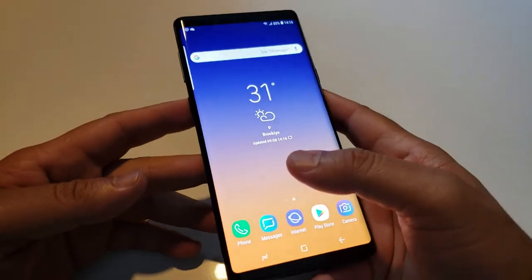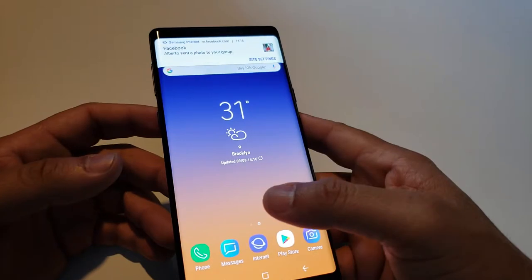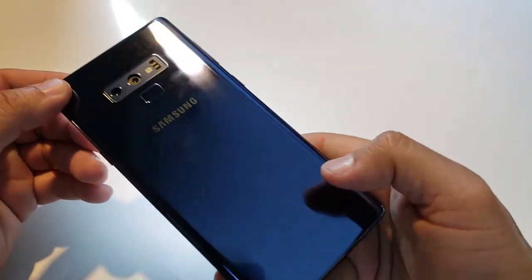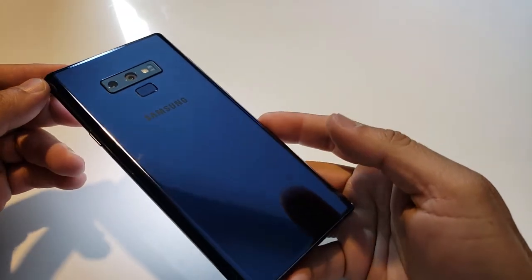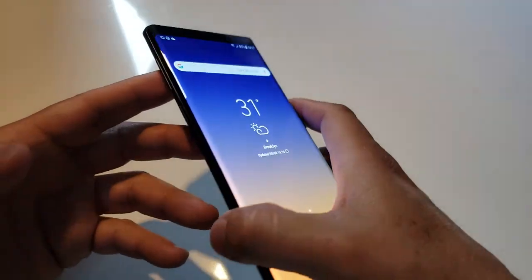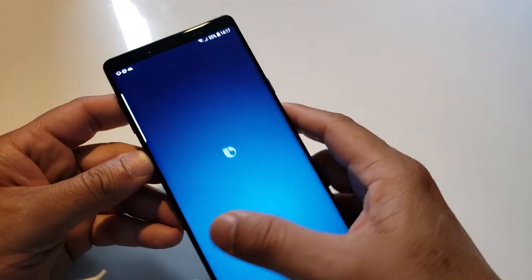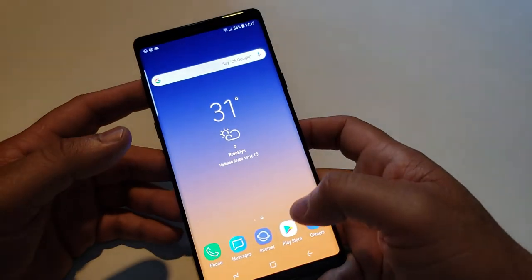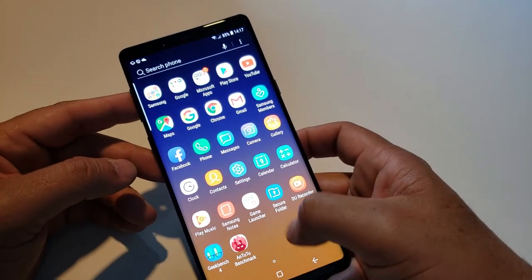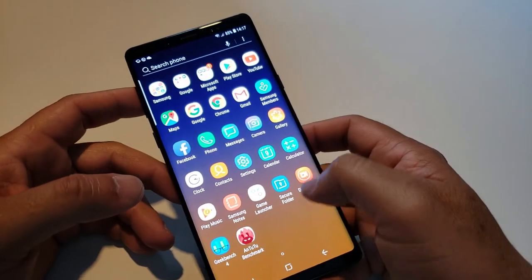This model is 128GB, but Samsung has two models — 128GB and 512GB. The Samsung Note 9 has a beautiful screen, feels very premium, and there are also improvements in Bixby. For example, if you say 'I want to get to the airport,' it will handle everything — calling an Uber and giving you the price of your ride.